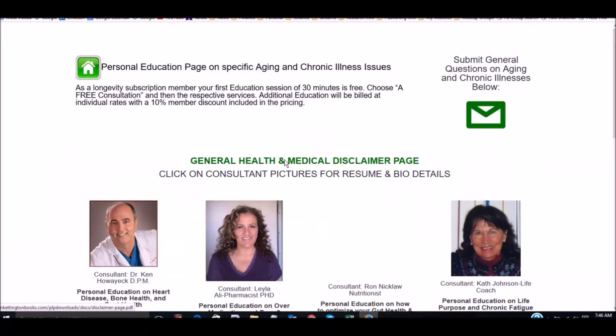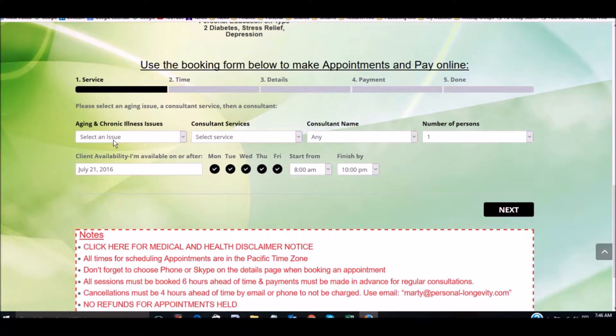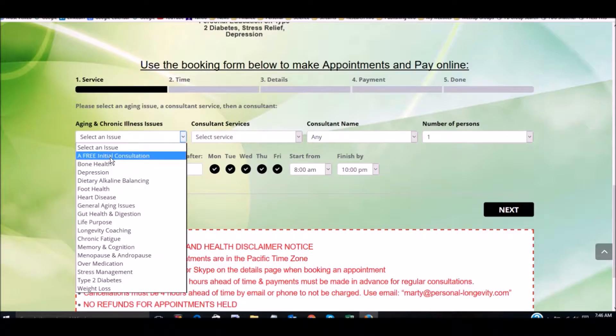First of all, we have an introductory area. In the introductory area, it shows you what the different sections are, links to them, the latest blog post, a variety of things of use to you. Also, a statement and a little bit about me.